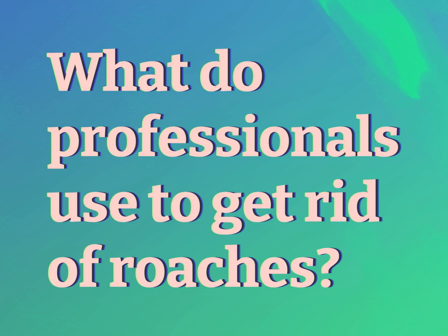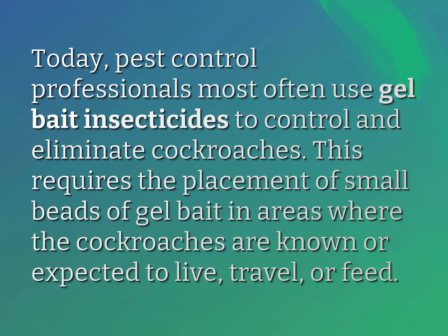What do professionals use to get rid of roaches? Today, pest control professionals most often use gel bait insecticides to control and eliminate cockroaches. This requires the placement of small beads of gel bait in areas where the cockroaches are known or expected to live, travel, or feed.